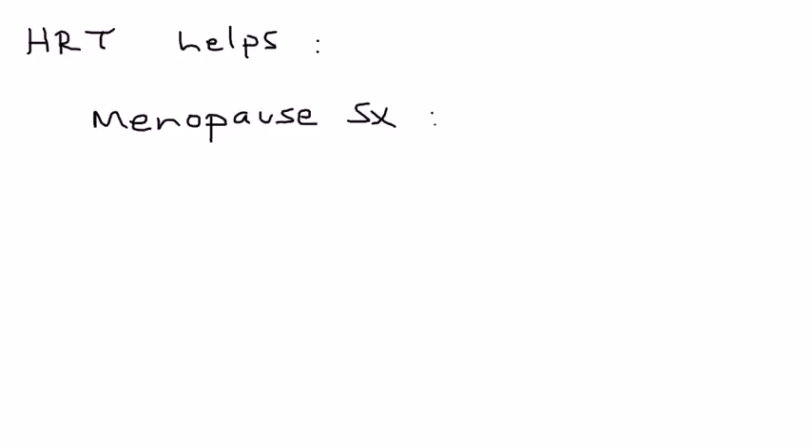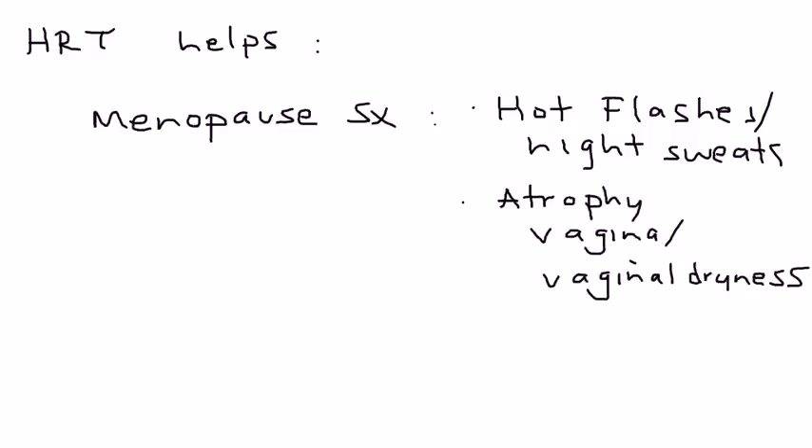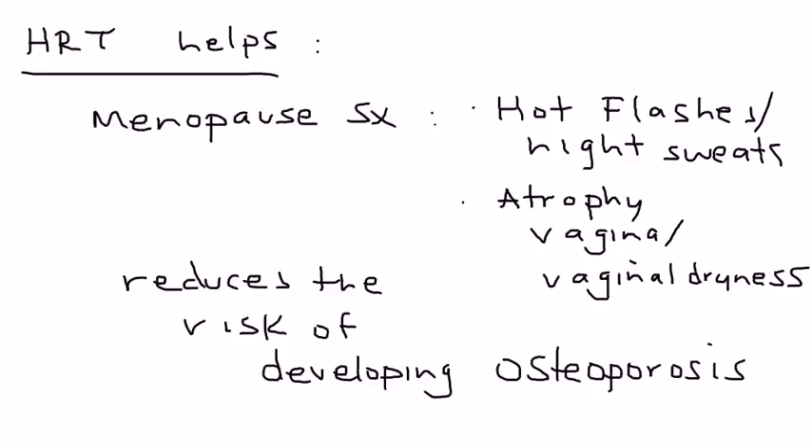HRT is definitely beneficial with the following. The first is symptoms that a woman will go through in menopause — some of the most common are hot flashes and night sweats. Another very common one during menopause is atrophy of the vagina, which leads to vaginal dryness. HRT also reduces the risk of developing osteoporosis — when the bones become weak after menopause — which can be a risk for fractures.